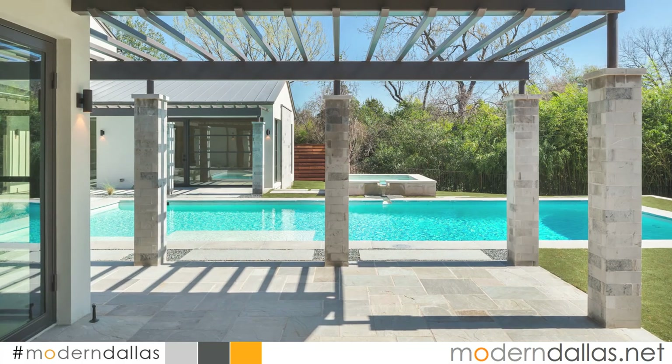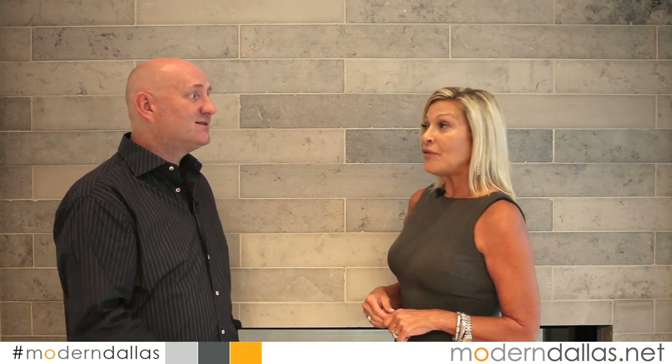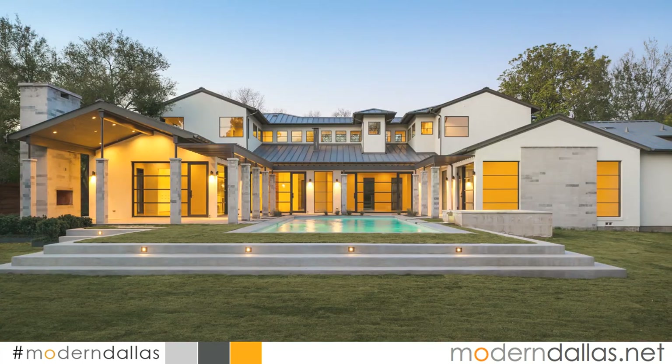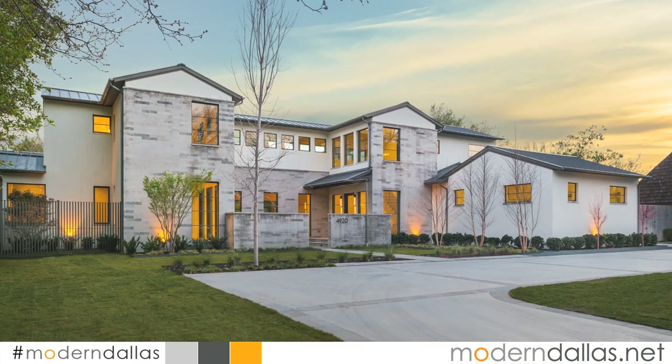It's a great home. You can see it at BriggsFreeman.com — it's listed at three point six seven five, built by the Robert Raymond Group, and I will tell you this particular builder is like no other I have ever worked with. Thanks a lot — you can also see the listing on our website at ModernDallas.net.